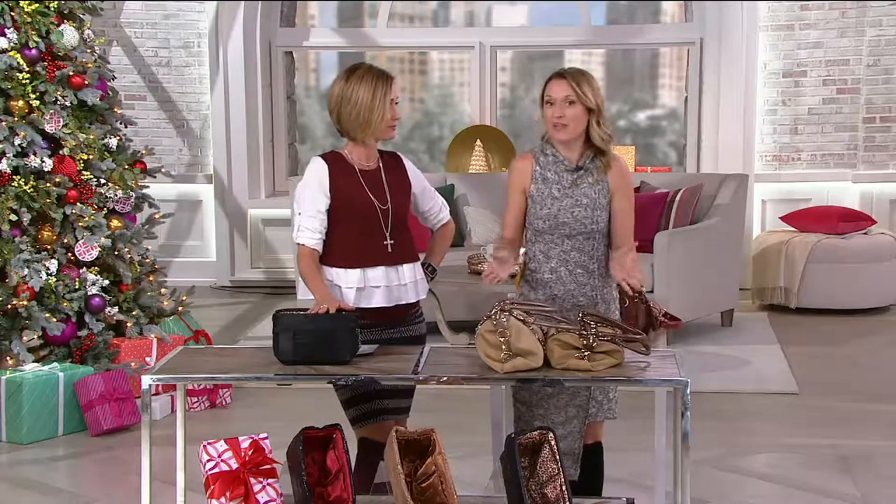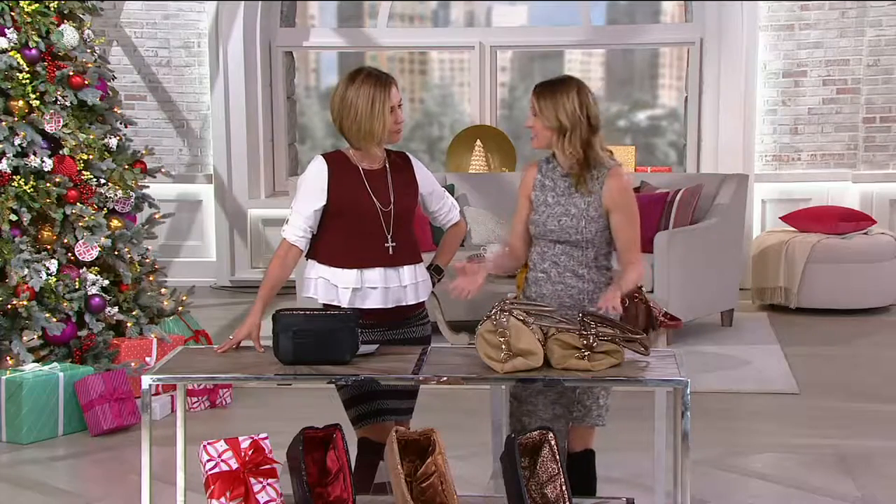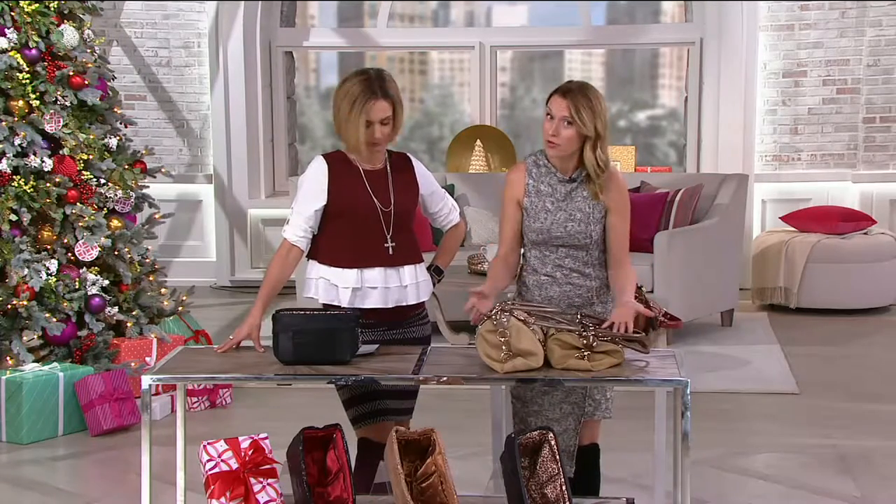Get one for yourself, then gift them to the girls in your life. Think about all the girls on your list — the babysitters, the nurses, the friends, the sisters, the nieces, the aunts. We all have bags, we all have more than one bag, and we need organization.